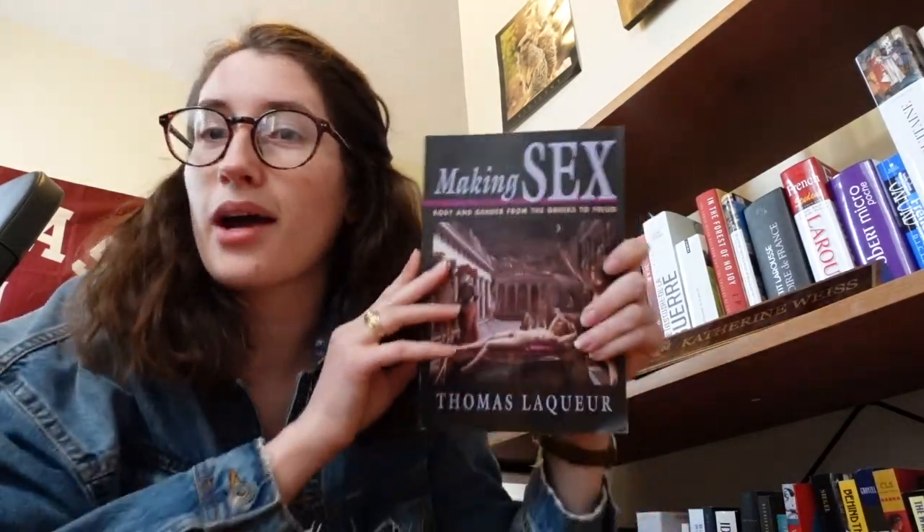Then we get to our gender section. I have Writing Gender History, which is an overview of the historiography — I had to read it for a class on women's history. Then there's a fairly famous book in women and gender history called Making Sex: Body and Gender from the Greeks to Freud by Thomas Laqueur. It tracks how sex and gender was understood and how we went from a one-sex model to a two-sex model. Then I have Susan Grazell's Women's Identities at War — Susan Grazell is an icon to me. I had the wonderful chance to talk with her about my project last year and I cite her book in pretty much every paper I write.